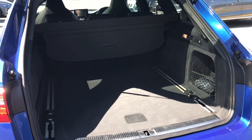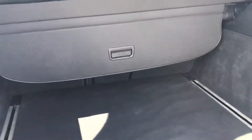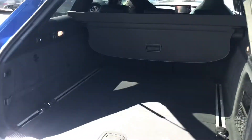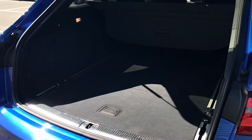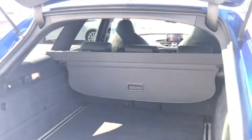The Audi RS6 Avant features a fantastic amount of boot space, excellent for golf clubs, shopping bags, and suitcases. The boot lid also closes automatically at the touch of a single button.